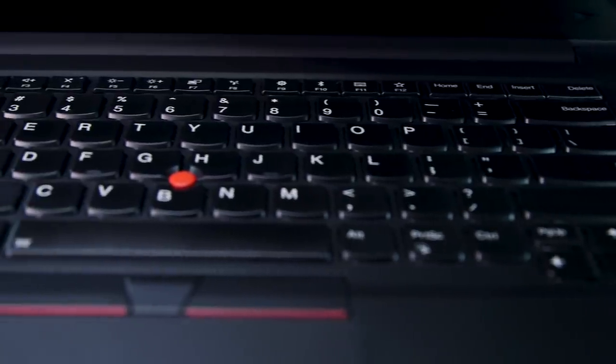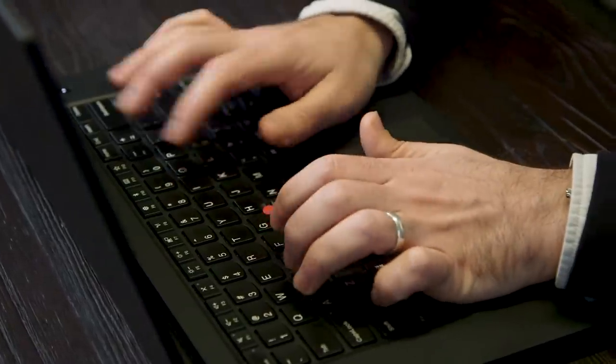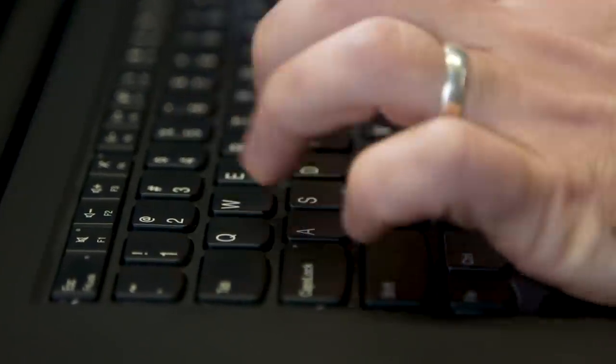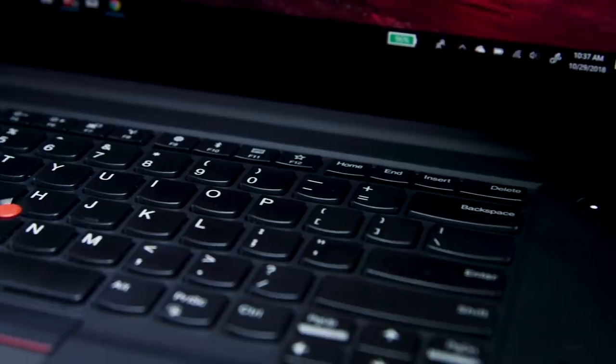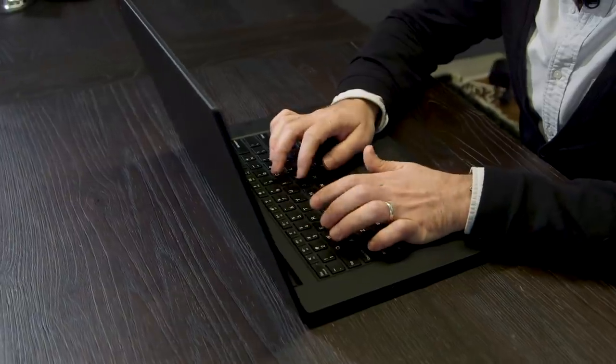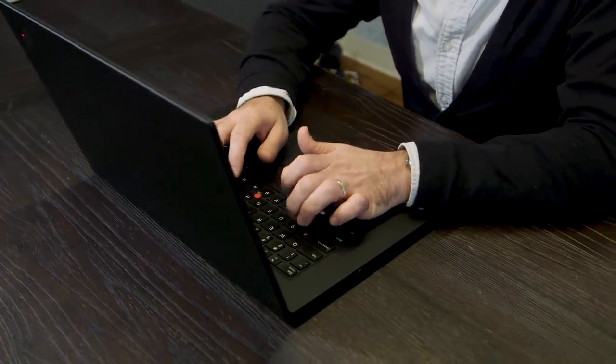Arguably the most important part of any ThinkPad though is the keyboard, and the X1 Extreme's keyboard is just amazing — it's possibly the best keyboard I've ever used on a laptop. The keys have a good amount of travel, they feel wonderful under your fingers, and they have a very slight clickiness. It can't stand up to your $150 mechanical keyboard or vintage IBM Model M, of course, but it blows every other laptop on the market out of the water. I wrote this entire review on the X1, and frankly I'm dreading going back to my MacBook Pro.